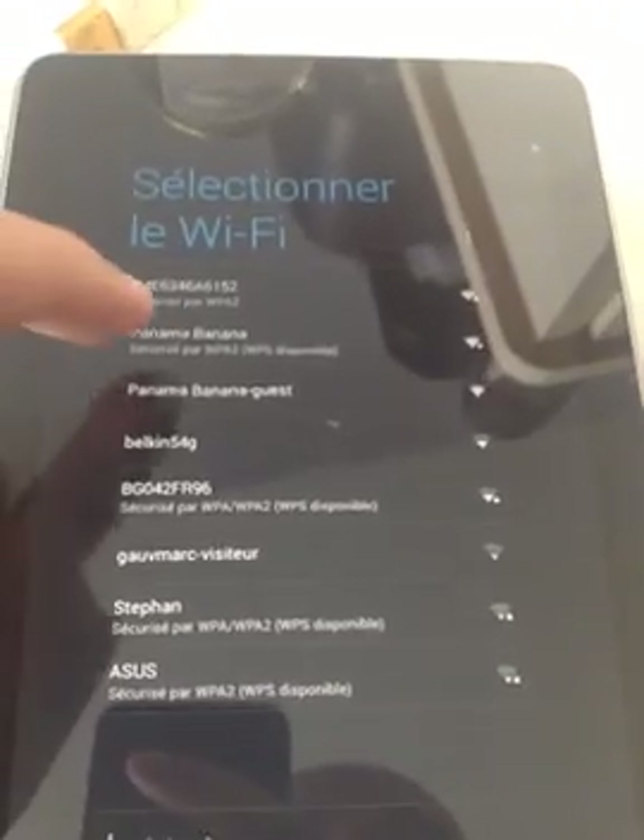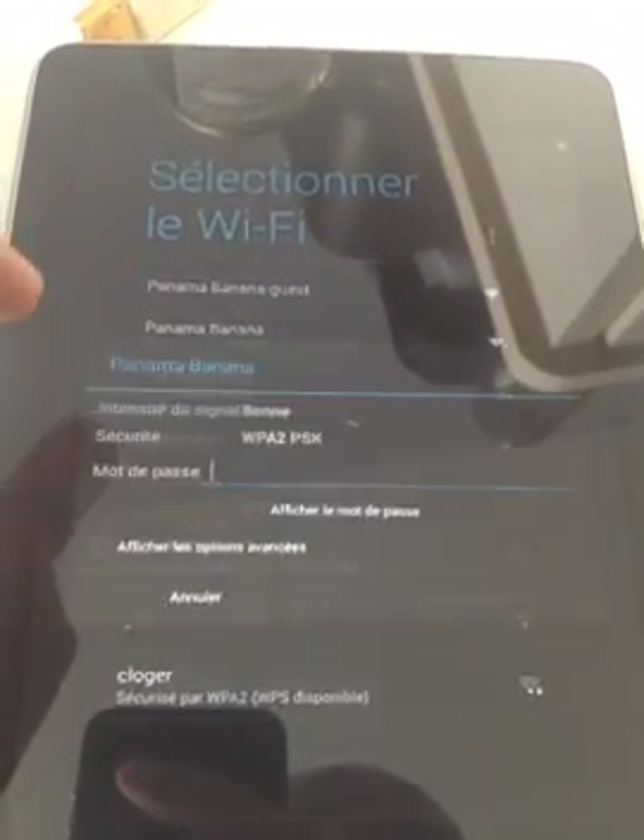I want to use a network. That's the one. I'm going to move away. Wrong keyboard. Yep, yep, yep. Connect. It's almost there. Connecting to Wi-Fi network.